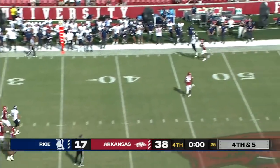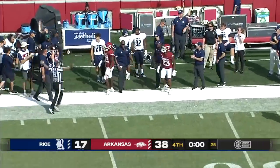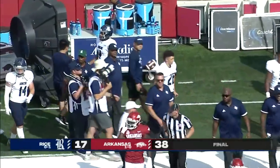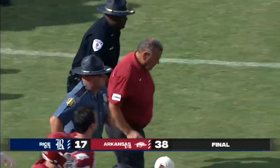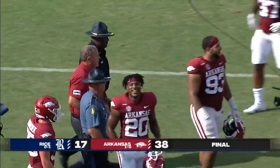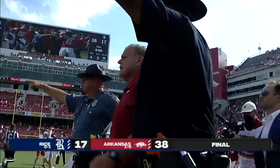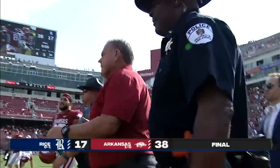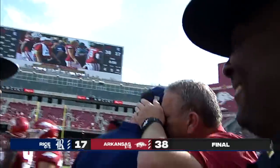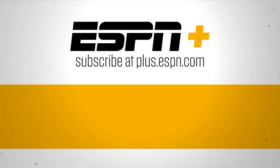McCaffrey for one more try and his pass is caught with triple zeroes on the clock. The Razorbacks survive an early scare and defeat the Rice Owls 38-17. The fans were a little nervous for a half, and then things just really turned around in the second half. Thanks for watching ESPN on YouTube. For live streaming sports and premium content, subscribe to ESPN+.